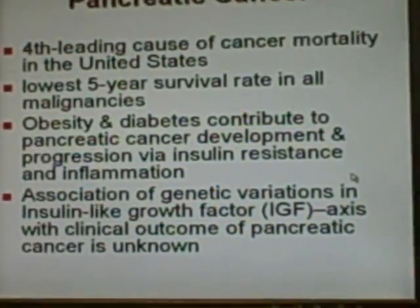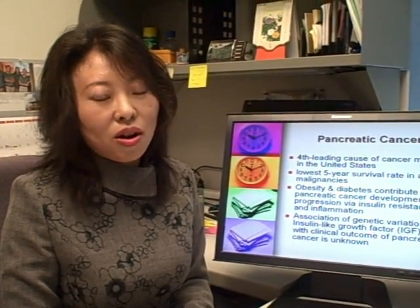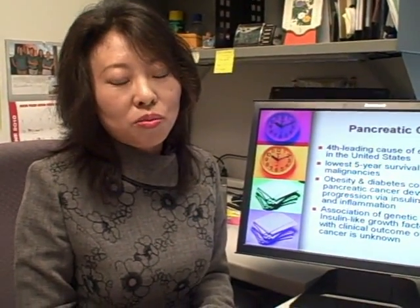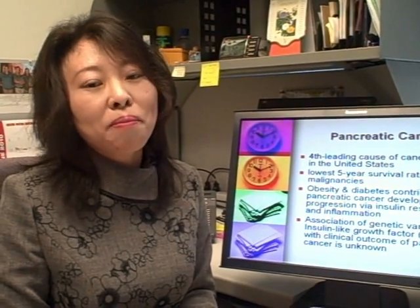Pancreatic cancer is the fourth leading cause of cancer mortality in the United States with the lowest 5-year survival rate in all tumors. Obesity and diabetes contribute to pancreatic cancer development and progression via insulin resistance and inflammation mechanisms.